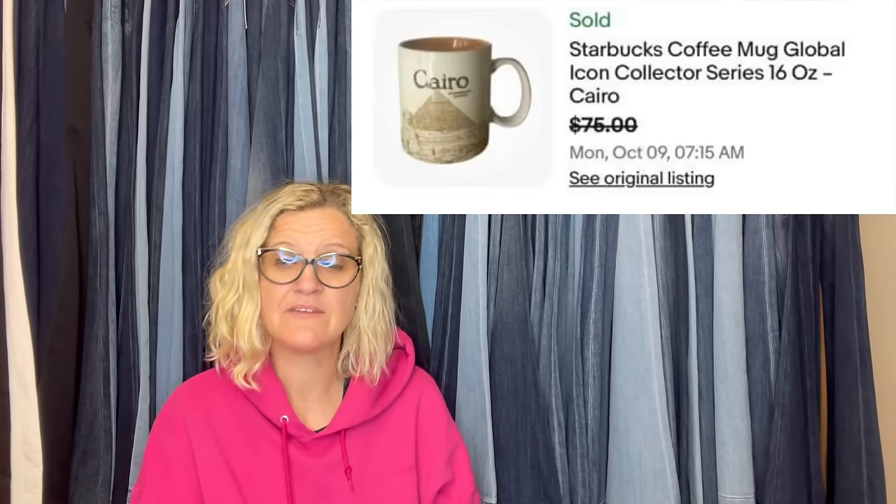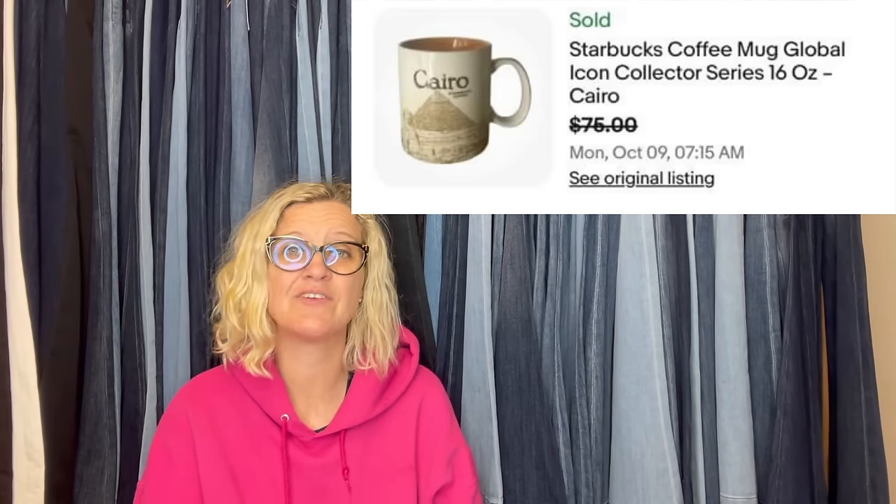Paid 50 cents at a garage sale for a Starbucks mug. Just sold this Cairo mug for a best offer of $75 plus shipping, and still have several more to list. It is a global icon collector series. Yes, some Starbucks mugs can be big money — also the Starbucks tumblers. Look them up if you see them.